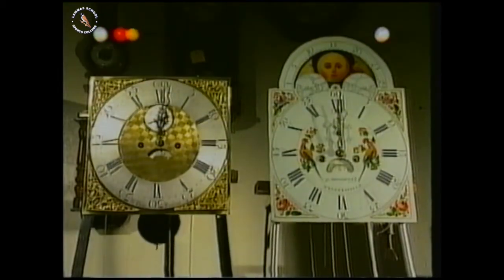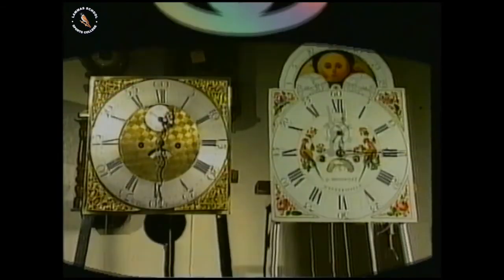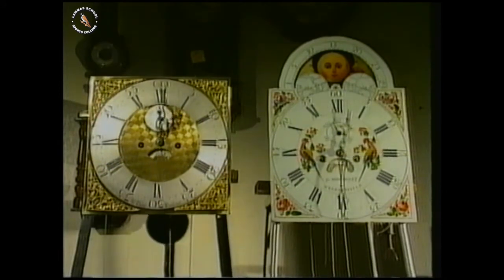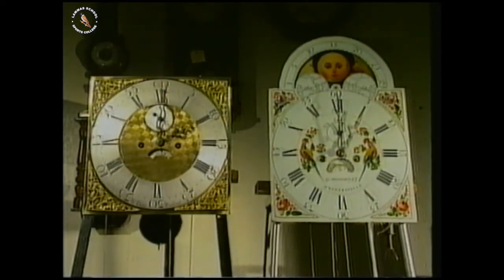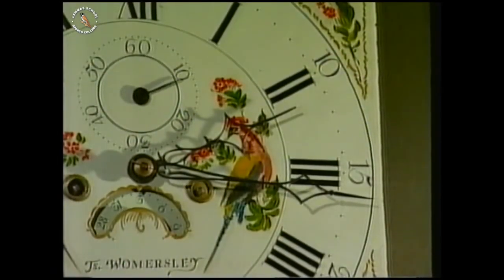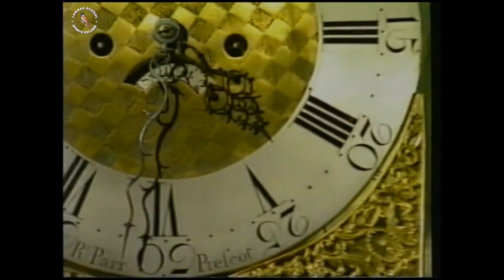Both clocks start at 12 o'clock. What do you think will happen as time goes by? The one on the right, with a long pendulum, is going much more slowly. Its pendulum is four times as long, and it's going at half the speed. What do you guess is the link between the length of the pendulum and its period of swing?